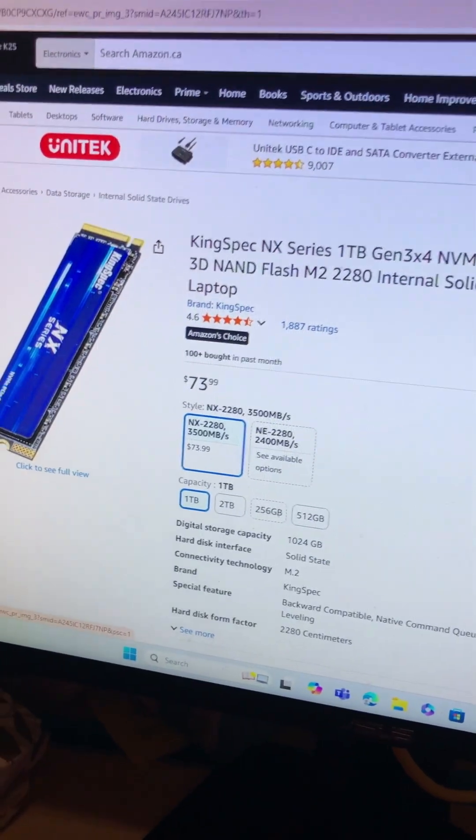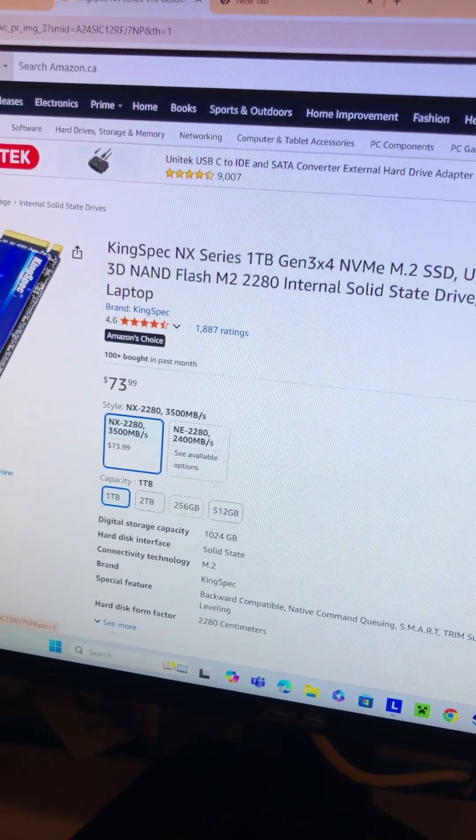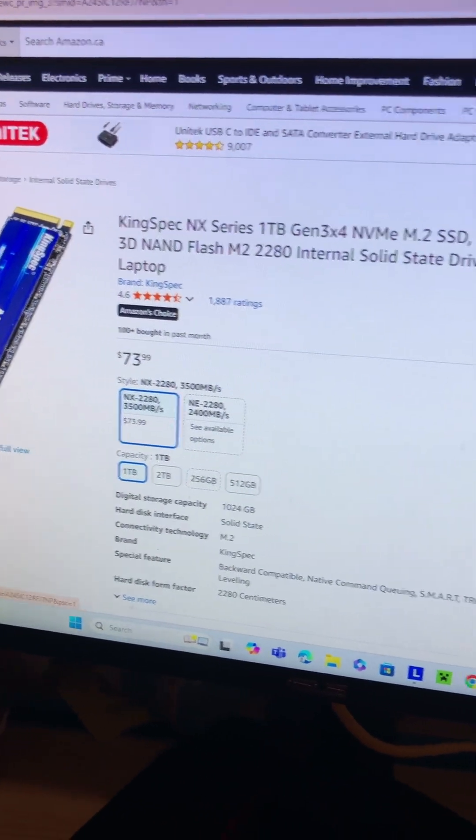When it comes to the SSD, we have a 1TB NVMe for $73. I chose the faster transfer speed one.